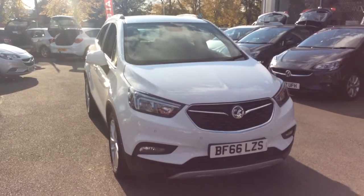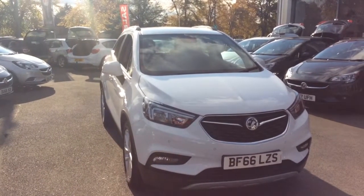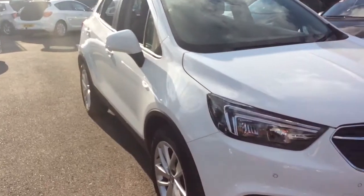Welcome to Bayless Vauxhall. Today we are viewing a Network Q approved 66 plate Vauxhall Mokka X Active. This vehicle is finished in summit white, full body coloured exterior, and comes with front and rear parking sensors as well as 17 inch alloy wheels.